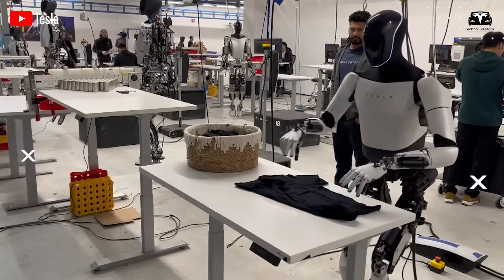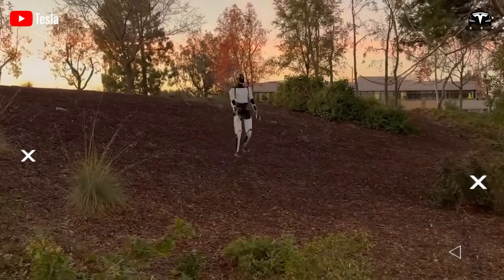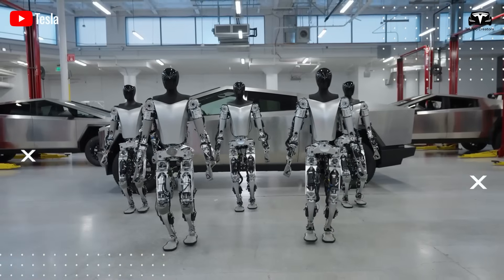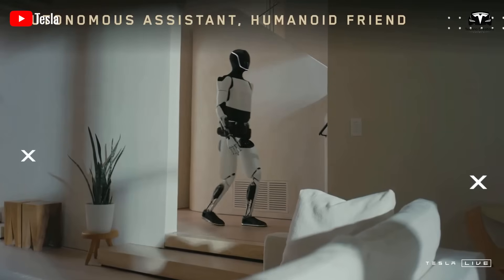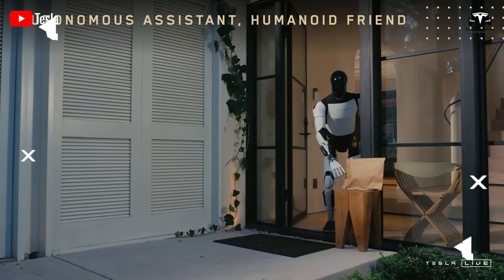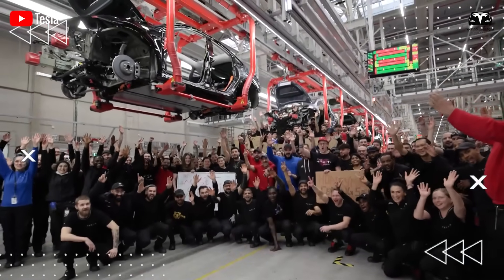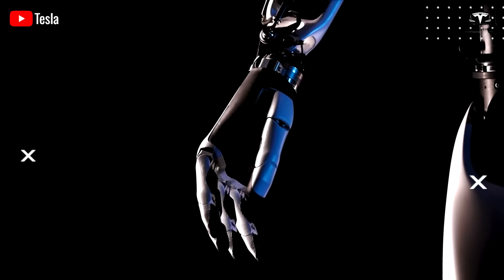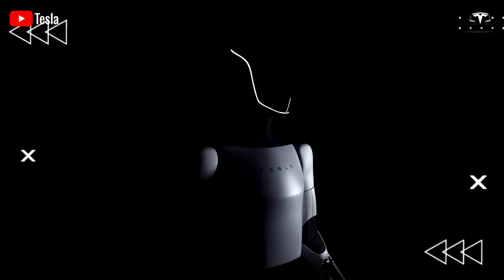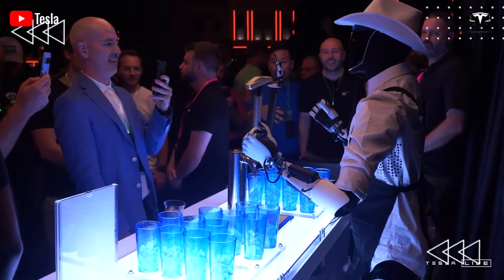Elon Musk's remarks during Tesla's second-quarter earnings call offered a compelling glimpse into the future of Tesla Optimus. With an extraordinary design, advanced AI integration, and mass production potential, Optimus 3 and 3.5 are poised to reshape how humans interact with robots. Although significant challenges remain — from engineering development to large-scale manufacturing — Tesla is making substantial progress toward turning its humanoid robot vision into reality. There is great anticipation to witness the Optimus 3.5 prototype at the 2025 shareholders meeting, where it may mark a new milestone in the history of technology.